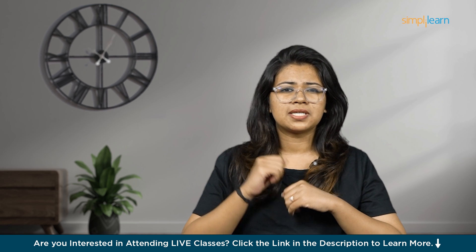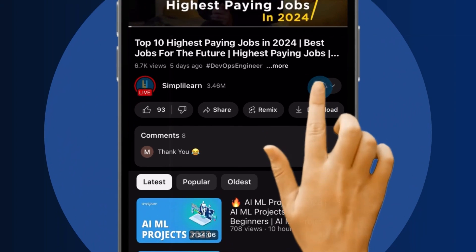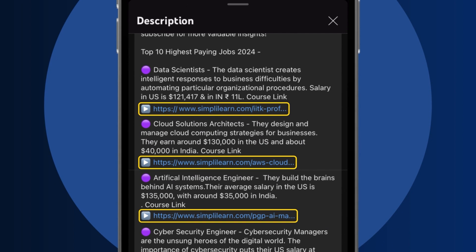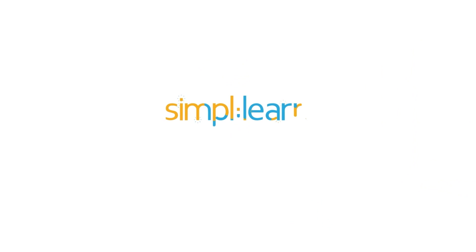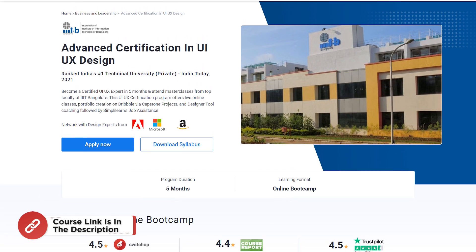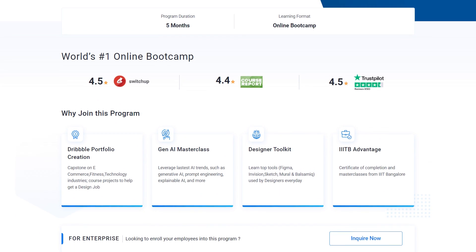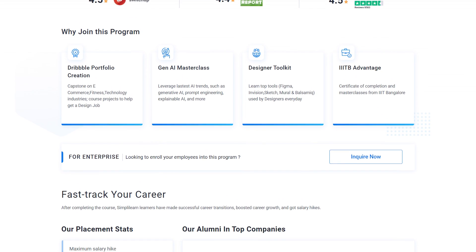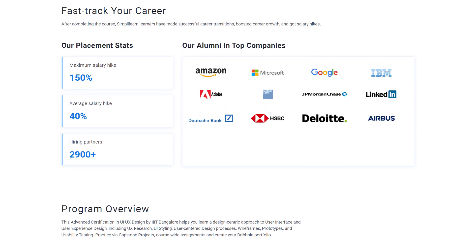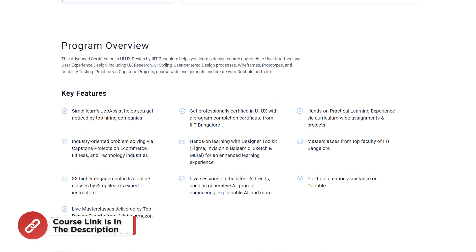Walk with me through this video to learn the features, tips, and tricks of Figma prototyping. We'll be giving you a hands-on demo for clear understanding. Before we begin, subscribe, like, and comment below — dive into the link in the description to fast-track your ambitions. If you're looking to become a UI/UX expert, join Simply Learn's immersive UI/UX certification program: live online classes led by renowned faculty from IIIT Bangalore, capstone projects, portfolio building on Dribbble, personalized coaching, and job assistance. Check the course link in the description.